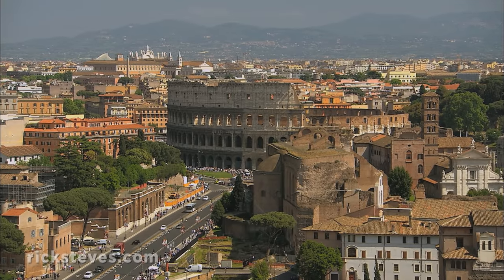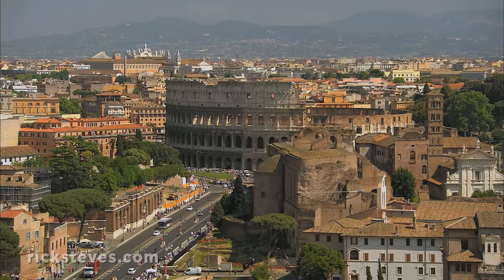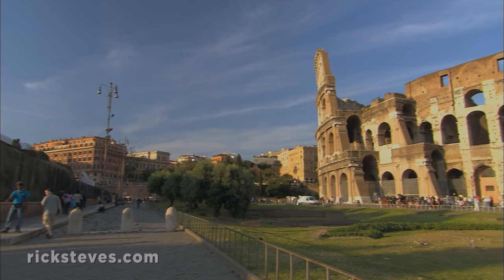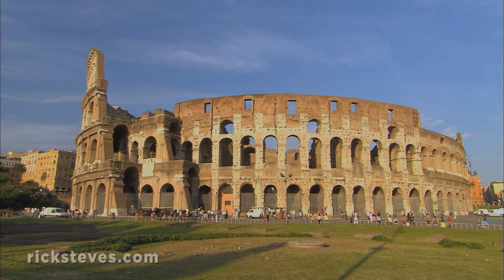The Colosseum was, and still is, colossal. It's the great example of ancient Roman engineering. It was begun in 72 AD, during the reign of Emperor Vespasian, when the empire was nearing its peak.